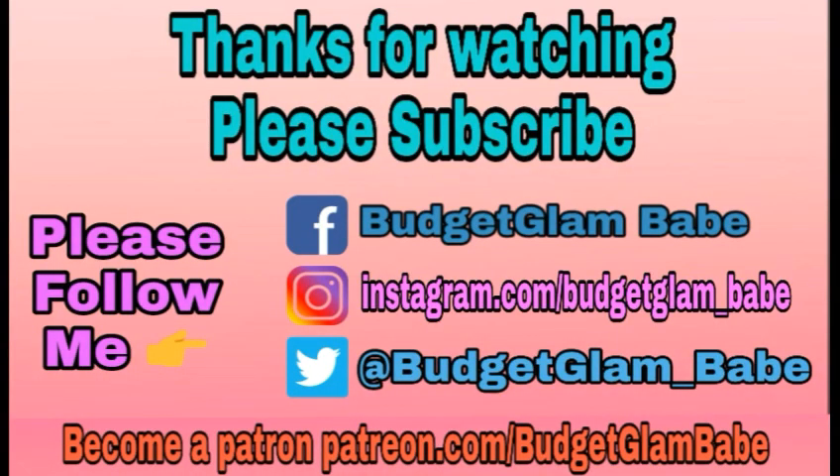Make sure you follow me on my other social media — Twitter, Facebook, and Instagram — all at Budget Glam Babe. I post cute cat pictures, daily makeup looks, sneak peeks, and lots of other fun stuff. I'll see you guys tomorrow for another video — it's gonna be a good one. If you like what I'm doing, please consider supporting me on Patreon or via Super Chat during my live streams. The Patreon link is in the description below.